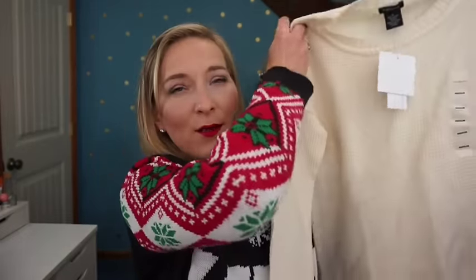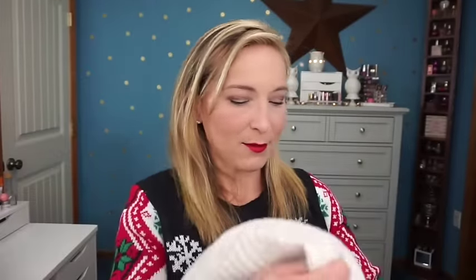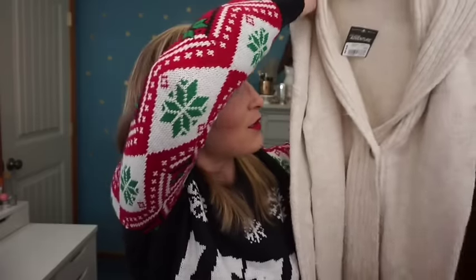My mother-in-law got me a sweater by Calvin Klein also in a medium — great for wearing with leggings or jeans. My husband got me one of my favorites: a grandpa-style sweater, probably one of the best things I got for Christmas. It's just so comfortable and you can wear it with anything. He got it in an extra small because it runs a little big. I really love the way it looks.